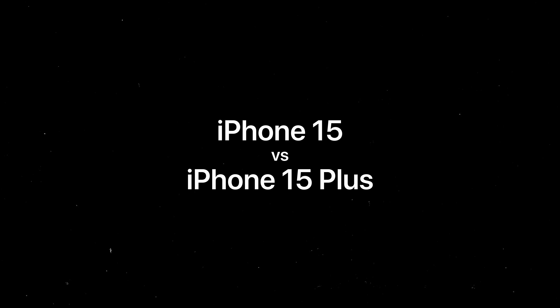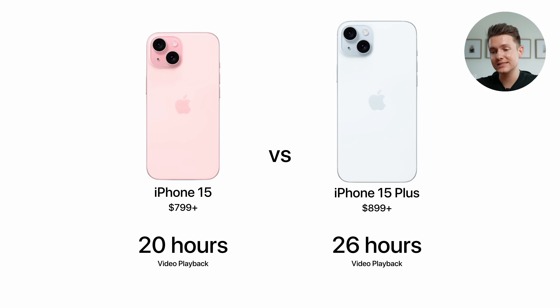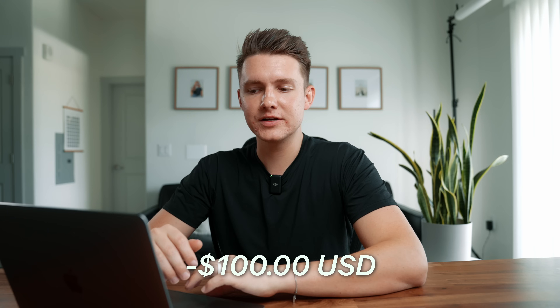Starting with the 15 versus the 15 Plus, this is a super easy decision. Really what we're looking at here is a 0.06 inches bigger display, six hours of longer battery life, and it's about 30 grams heavier. If you really want more battery and a bigger screen, spend an extra hundred bucks — but the better buy would be the 15 in my opinion.